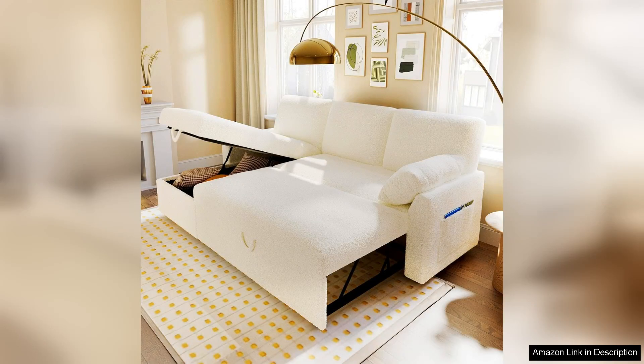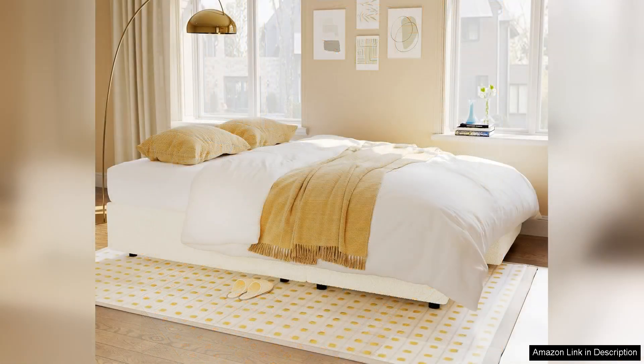The Vanek Sleeper Sofa is a versatile addition to any living space, offering both style and functionality. This two-in-one pull-out couch bed is perfect for those who frequently host guests or simply want an extra sleeping option without sacrificing aesthetic appeal.